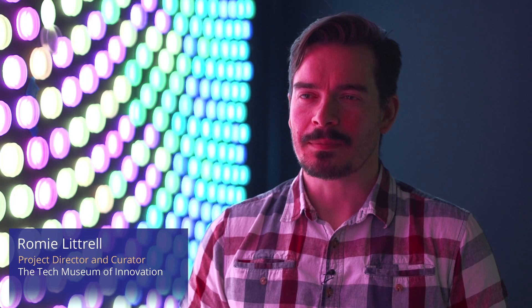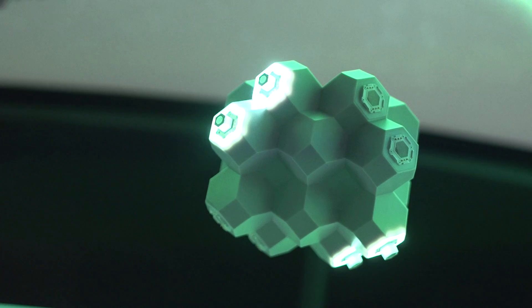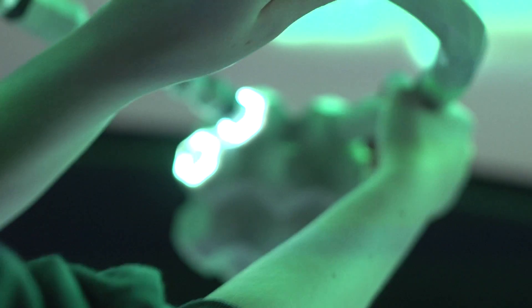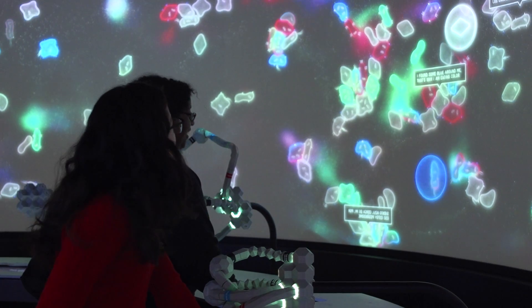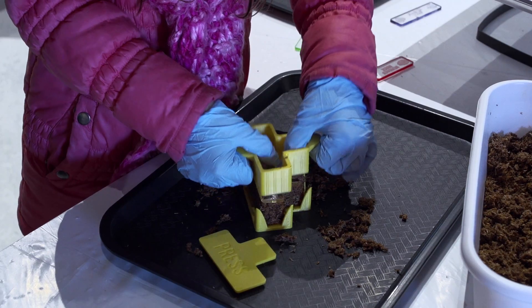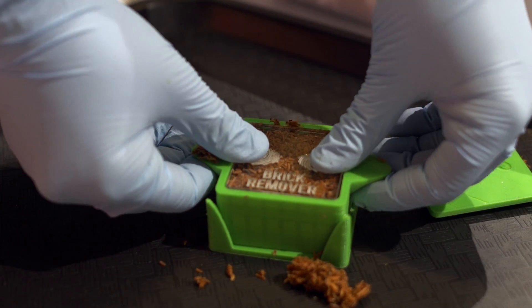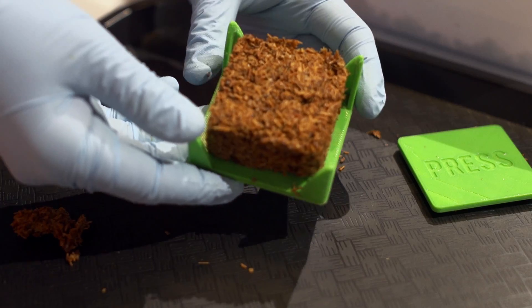Biodesign Studio is one of the only places in the world where you can really take apart biology and put it back together in new ways. What we want to do is create an open-ended experience for visitors. They'll have the experience of creating something with their hands. If you like being creative and building things or designing things, we give you that chance to do that with biology and living things.